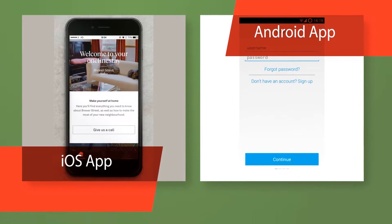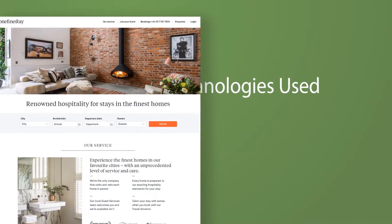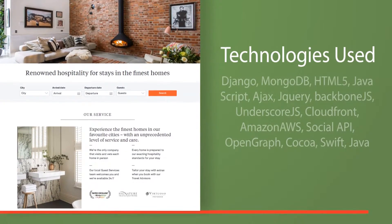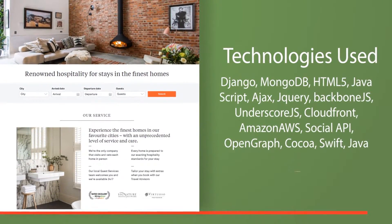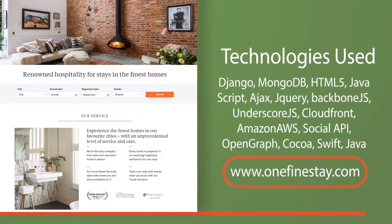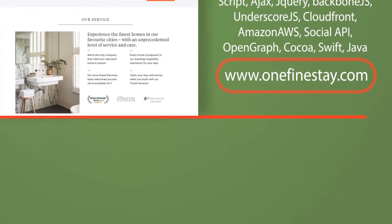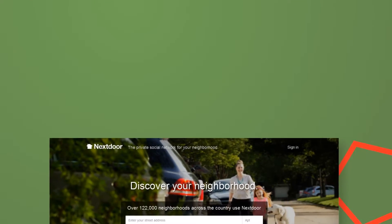We have also designed and developed mobile applications for our users which help them to search, book, and explore locally and quickly. Technologies used: Django, MongoDB, HTML5, JavaScript, Ajax, jQuery, Backbone.js, Underscore.js, CloudFront, Amazon AWS, Social API, Open Graph, Cocoa, Swift, Java.